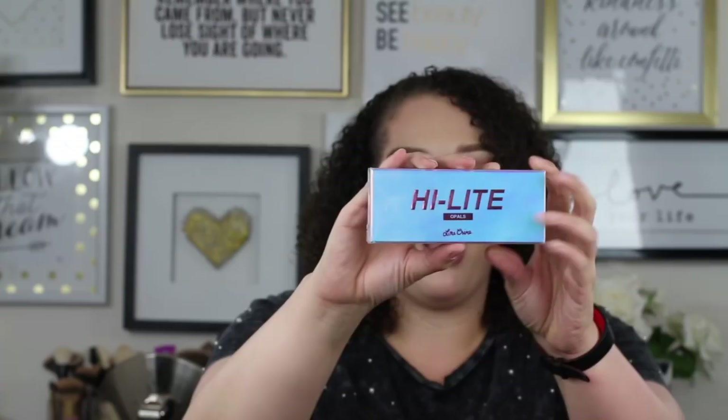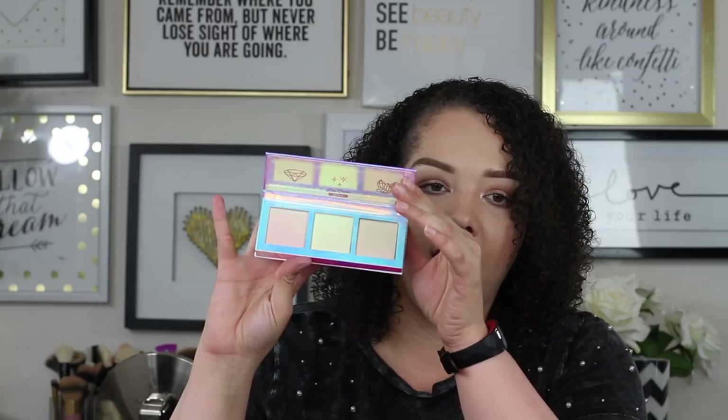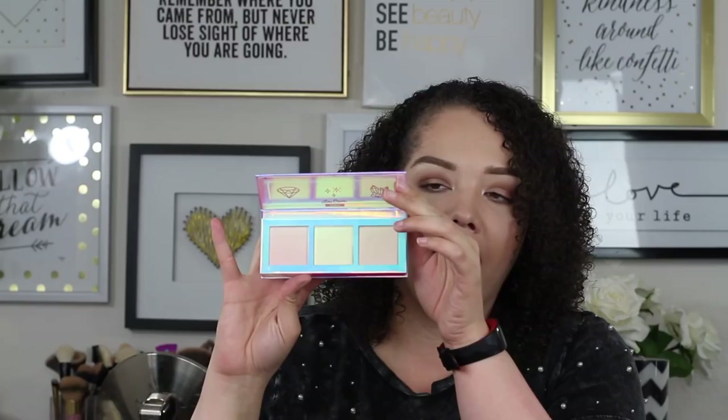Lime Crime has maybe three or four of these particular palettes, and I think the Opals one is the most popular or most wearable. This is the packaging, and I want to say it was $19 during Ulta's 21 Days of Beauty. It's actually kind of weighty — it feels like it has a little bit of unnecessary bulky packaging. But you get three highlighters: pink, gold, and peach. They feel nice. That's the shade peach, that's the shade gold — these might be duochrome — and that's the shade pink.